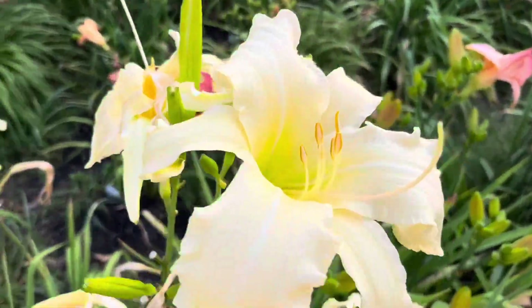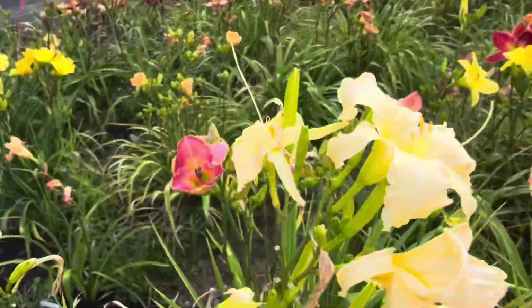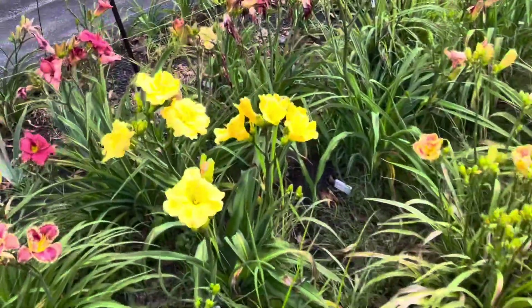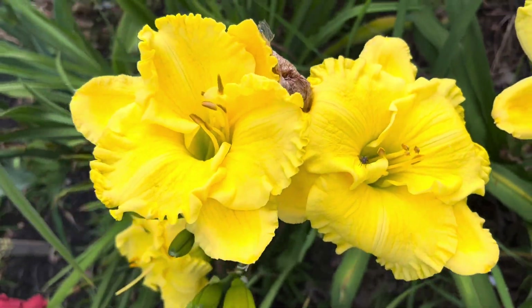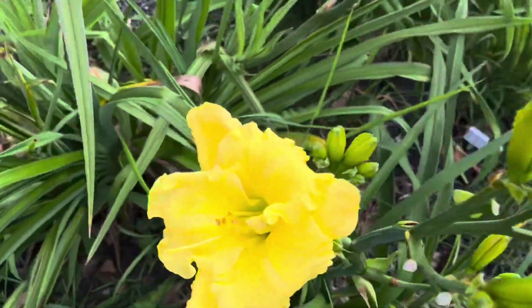That's Scandinavia. I love how these look at the front of the property. The many blooms here of Crintonic Lucky Day — if you like yellows, and I do. It's got some nice ruffling there.